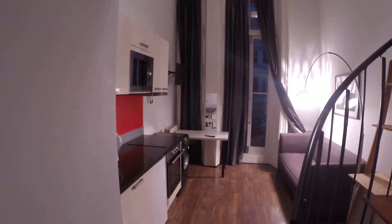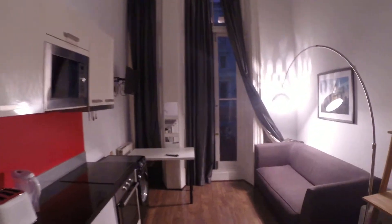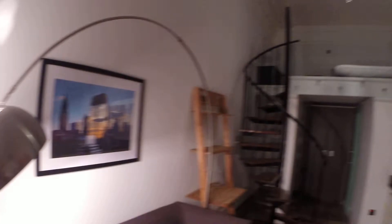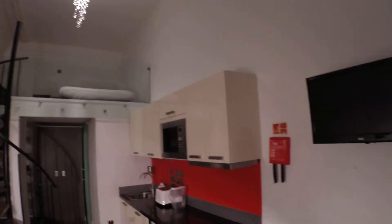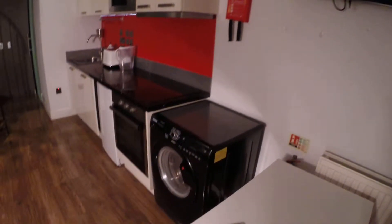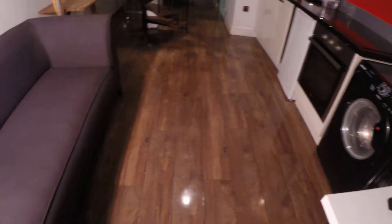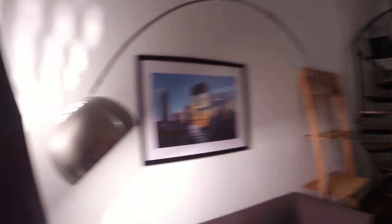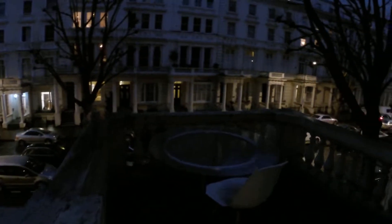So here is our nice studio. As you can see, the double bed is placed on the second level. We've got the stairs here, and we have a balcony — it's pretty big and nice.